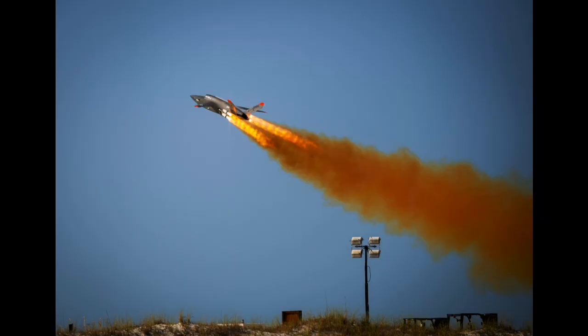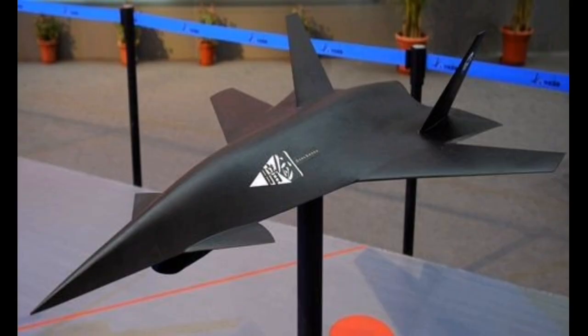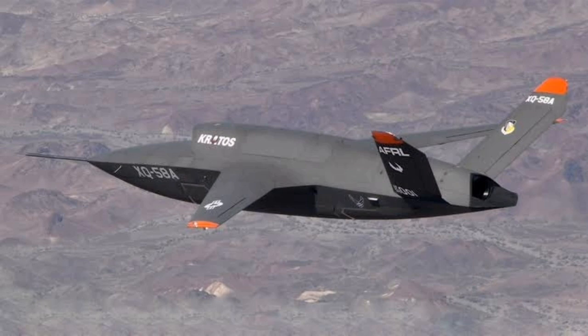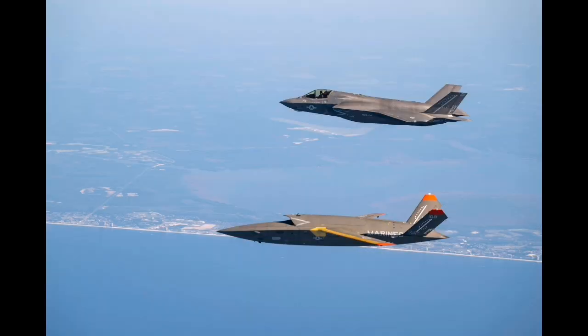The XQ-58 program is part of a larger strategic shift in military aviation. As air forces around the world face rising costs, increasing threats, and more complex operational environments, there is growing demand for uncrewed systems that can reduce risk to personnel, increase mission tempo, and deliver high-impact capabilities at lower cost. The Valkyrie is not designed to replace crewed aircraft entirely, but to complement them — flying ahead of or alongside fighters, absorbing threats, extending sensor range, or acting as communication nodes.